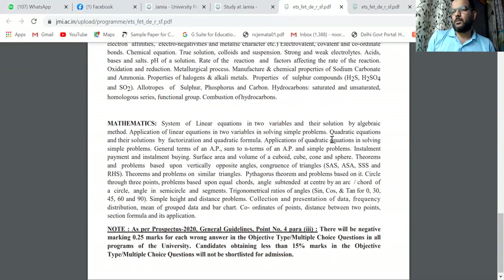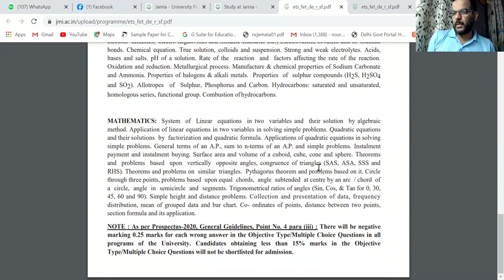For Math, the syllabus includes: system of linear equations, quadratic equations, arithmetic progression (AP), similar triangles, congruence of triangles (9th portion), Pythagoras theorem, circles — including problems based on equal chords, angle subtended, segments — and trigonometric ratios with simple height and distance problems.